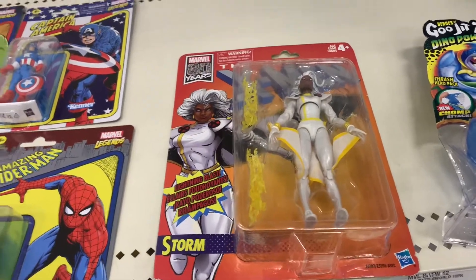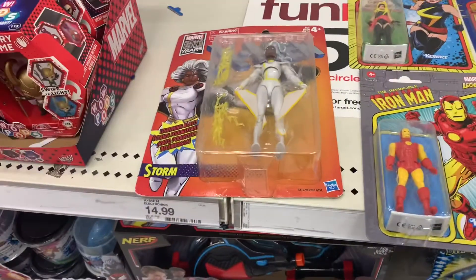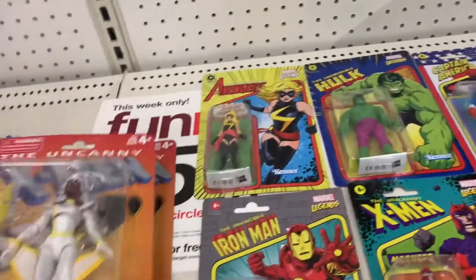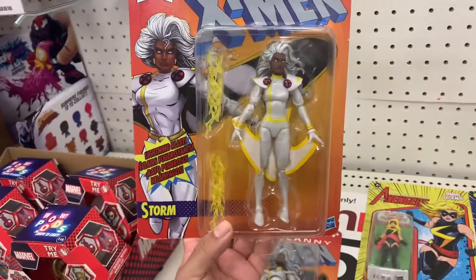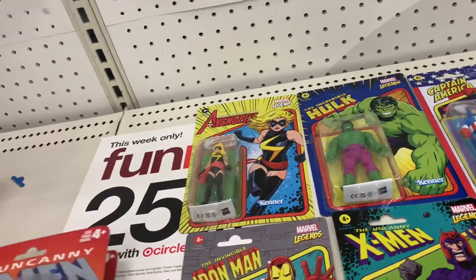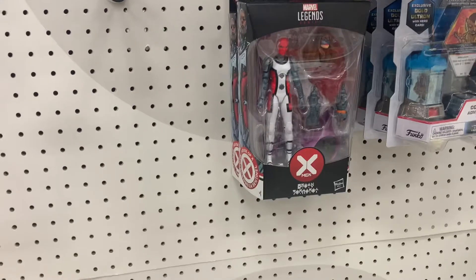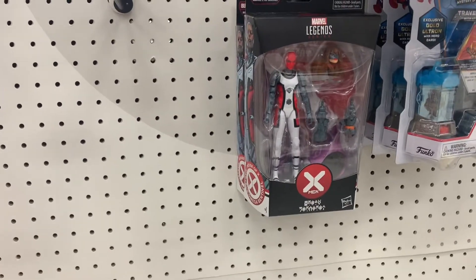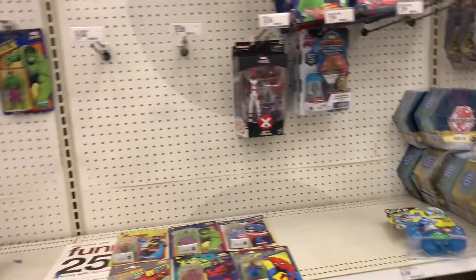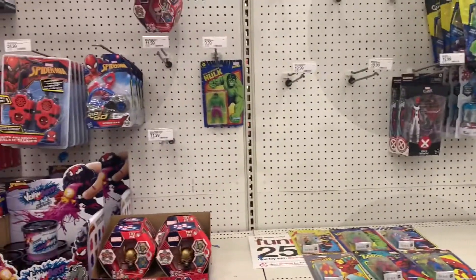Storm for six bucks — I think we're getting her. Six bucks, can't go wrong, looks cool. So we're going to pick up Storm for six bucks. They have two of these. Something Sentinel. And then they have no other Marvel Legends besides the Game Reverse.